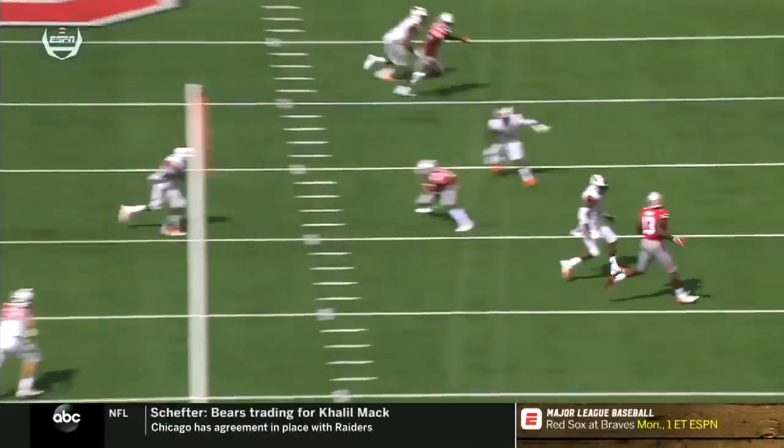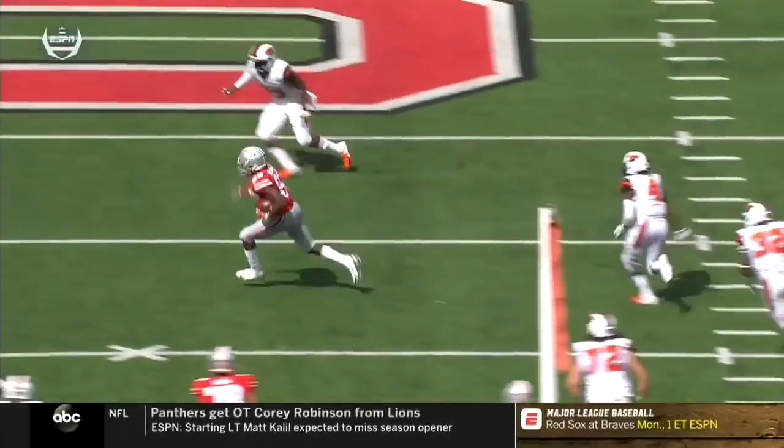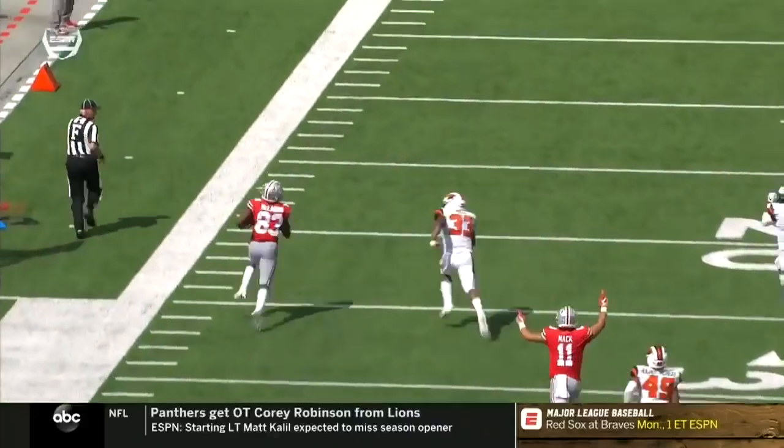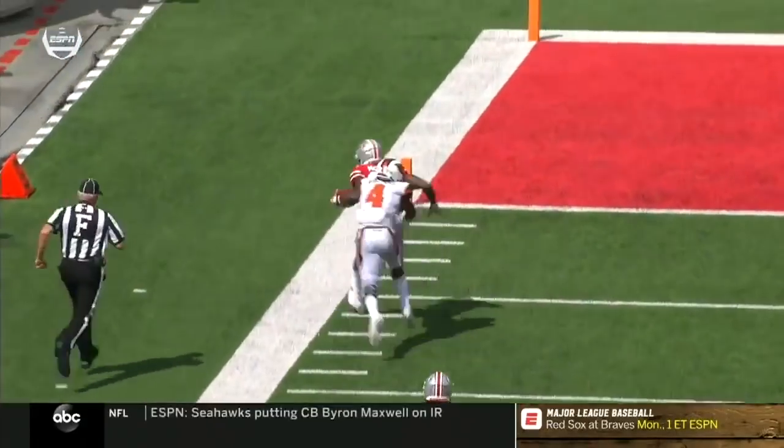You run a guy in the flat, you have a snag underneath and a corner to the back. This is just to get your quarterback into a rhythm to start the half. Haskins' first start been well-documented, trying to get him comfortable after a long delay.